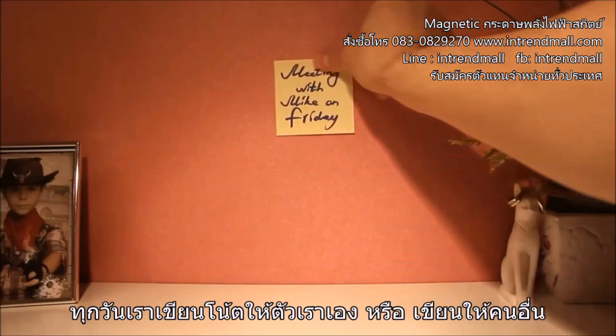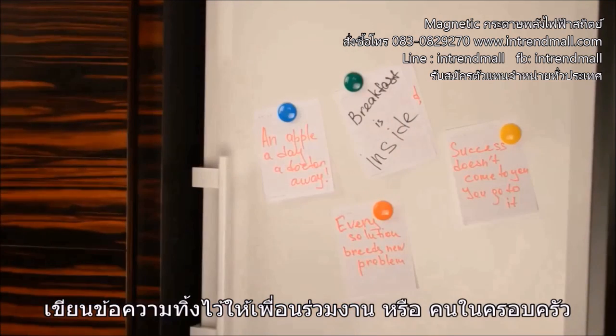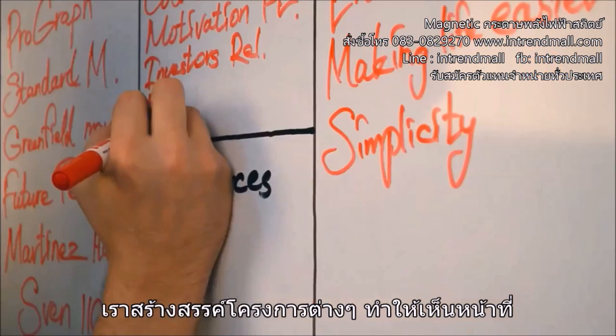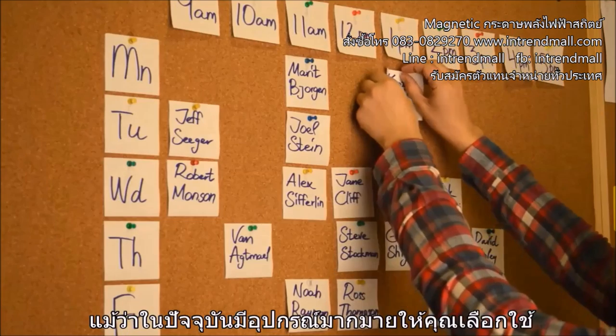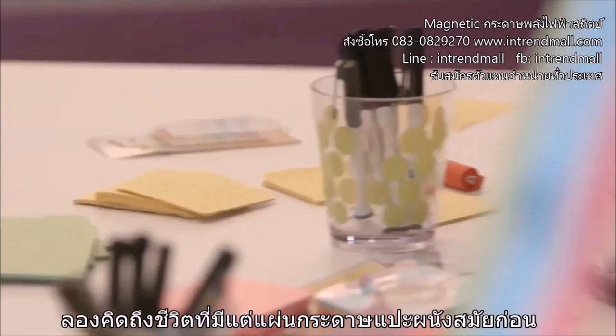Every day we make notes for ourselves or for other people. We leave messages for our colleagues and for our family. We put down our ideas and thoughts. We create projects, visualizing our tasks and structuring them so that we don't forget anything really important. Even though there are lots of digital tools out there, we still can't imagine life without old school pen and paper.